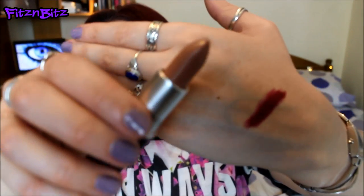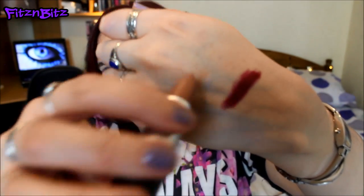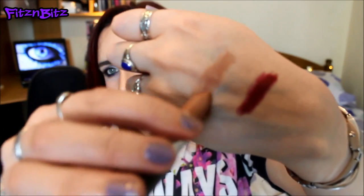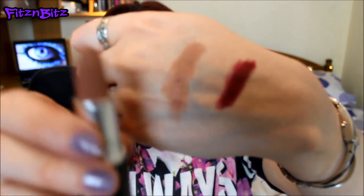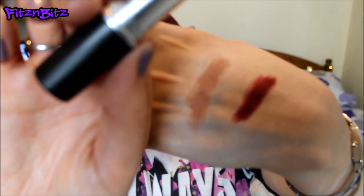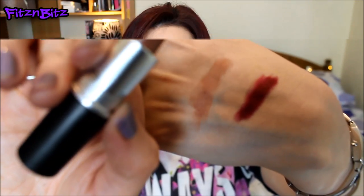The next colour I got is called Honey Love. It's actually kind of a nude-y kind of colour - as you can see from the swatch it's kind of an orangey, nude-y beige kind of colour. So that is called Honey Love. Those are the two colours I went for - completely different - and I'm really excited to try those out.